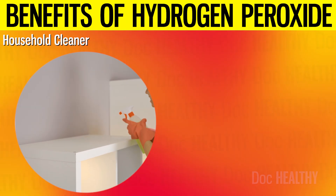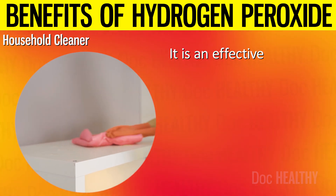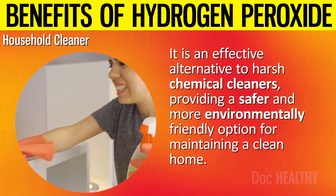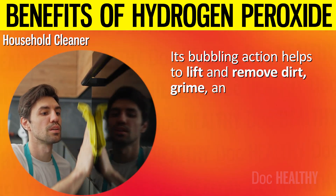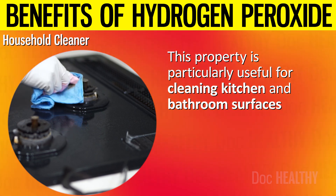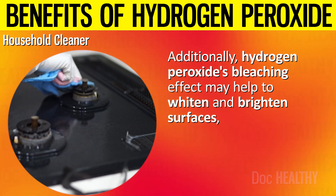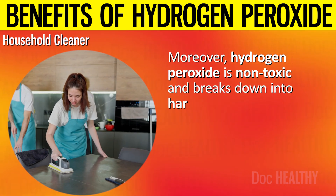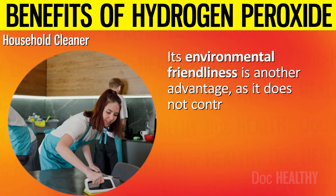9. Household Cleaner. Hydrogen peroxide is a powerful tool for household cleaning due to its disinfecting and oxidizing properties, providing a safer and more environmentally friendly option compared to harsh chemical cleaners. It is also effective at breaking down organic matter and stains—its bubbling action helps to lift and remove dirt, grime, and stains from surfaces, making it particularly useful for cleaning kitchen and bathroom surfaces where food residues and soap scum accumulate. Additionally, hydrogen peroxide's bleaching effect may help to whiten and brighten surfaces, making tiles and grout look cleaner. It is non-toxic, breaks down into harmless water and oxygen, and does not contribute to pollution or environmental harm.